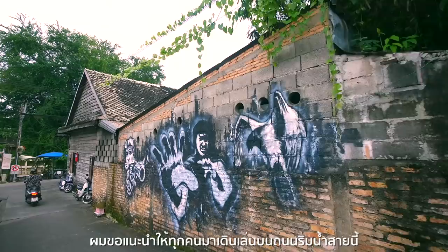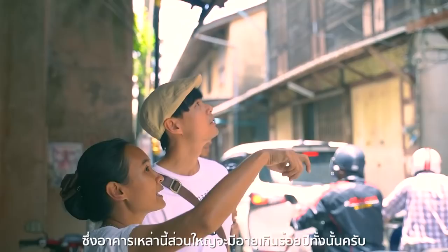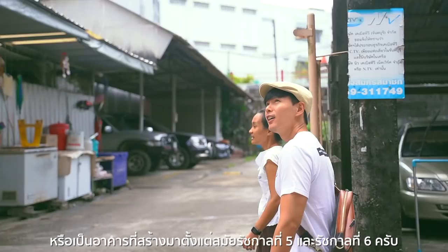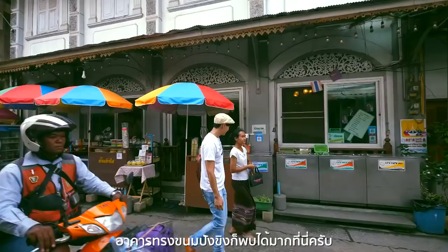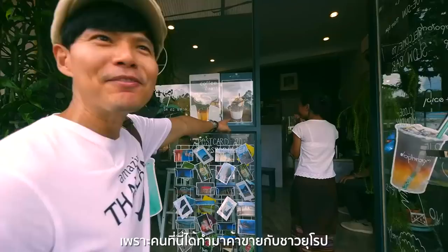It is recommended to stroll around the area. You will find old houses and local shops whose buildings are more than 100 years old, built around the King Rama V and King Rama VI period. The buildings are in old Thai style with wooden patterns on doors and windows. Gingerbread-style buildings are mostly found here because local people traded with Europeans. You can feel the cultural diversity in the community.